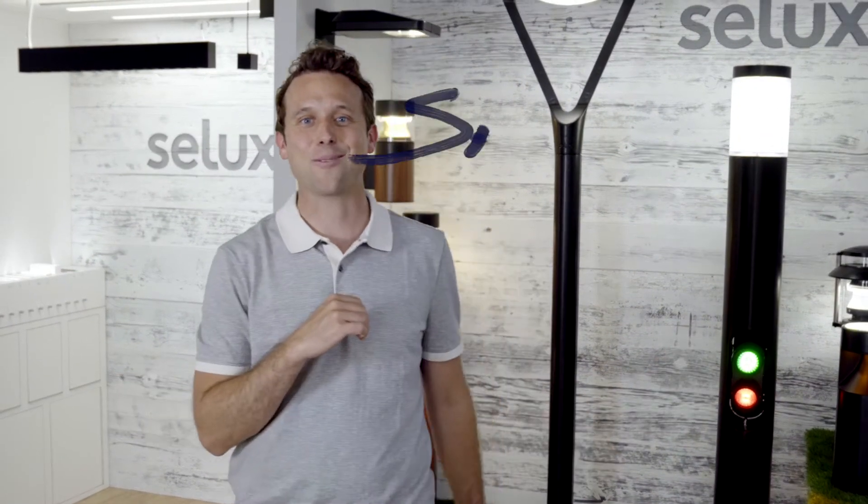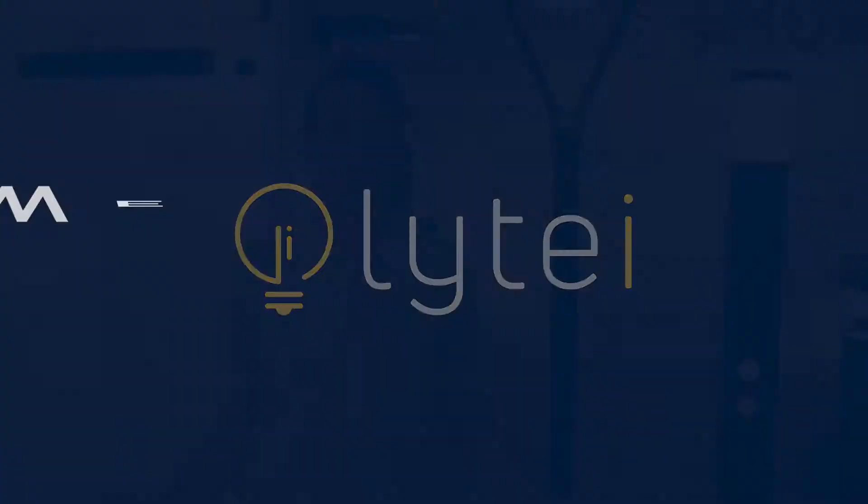Hey, what's going on? I'm Sam. Welcome to LiDi, where we empower LiDi ideas.